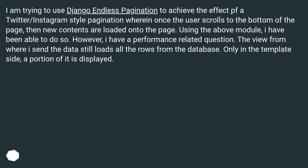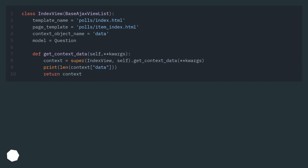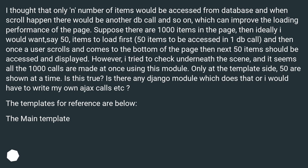However, I have a performance-related question. The view from where I send the data still loads all the rows from the database. Only in the template side, a portion of it is displayed. I thought that only a number of items would be accessed from the database, and when a scroll happened, there would be another DB call and so on, which can improve the loading performance of the page.